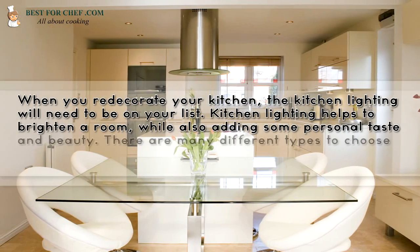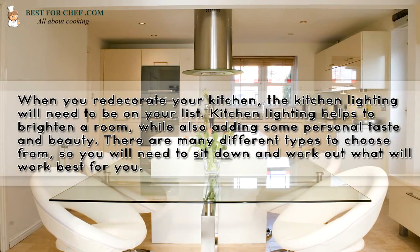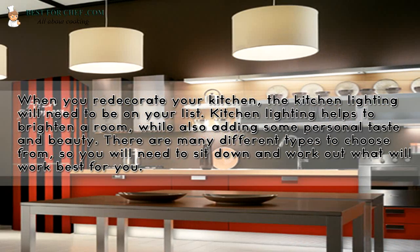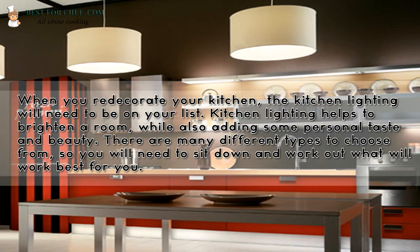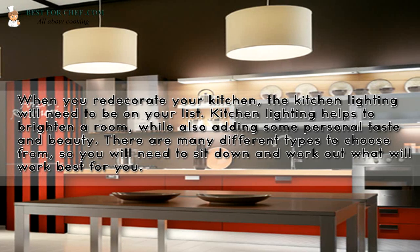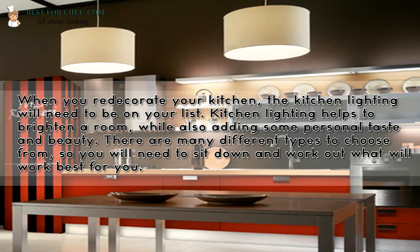When you redecorate your kitchen, the kitchen lighting will need to be on your list. Kitchen lighting helps to brighten a room, while also adding some personal taste and beauty. There are many different types to choose from, so you will need to sit down and work out what will work best for you.